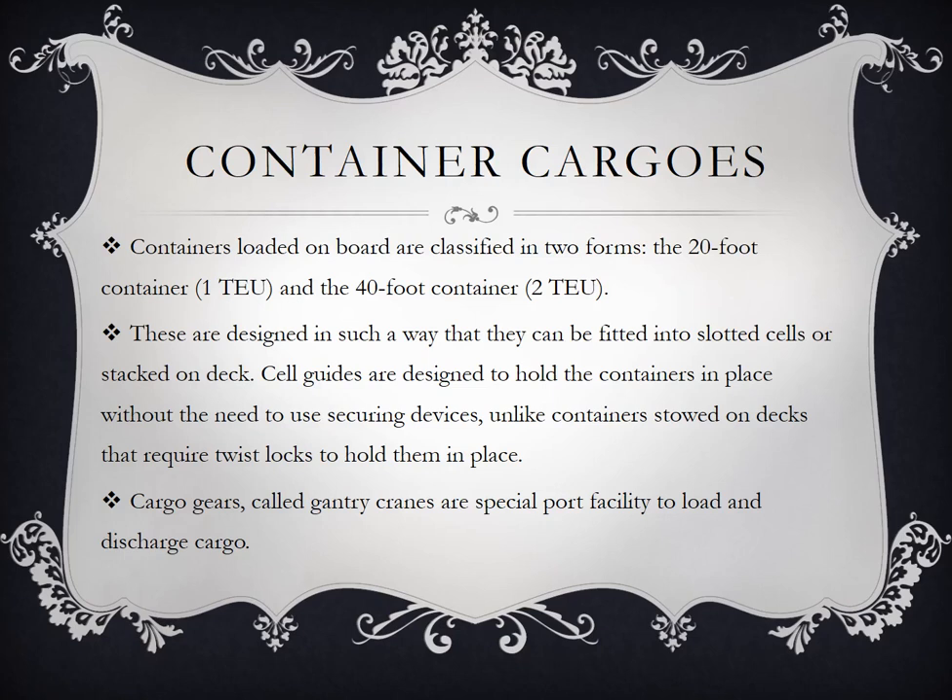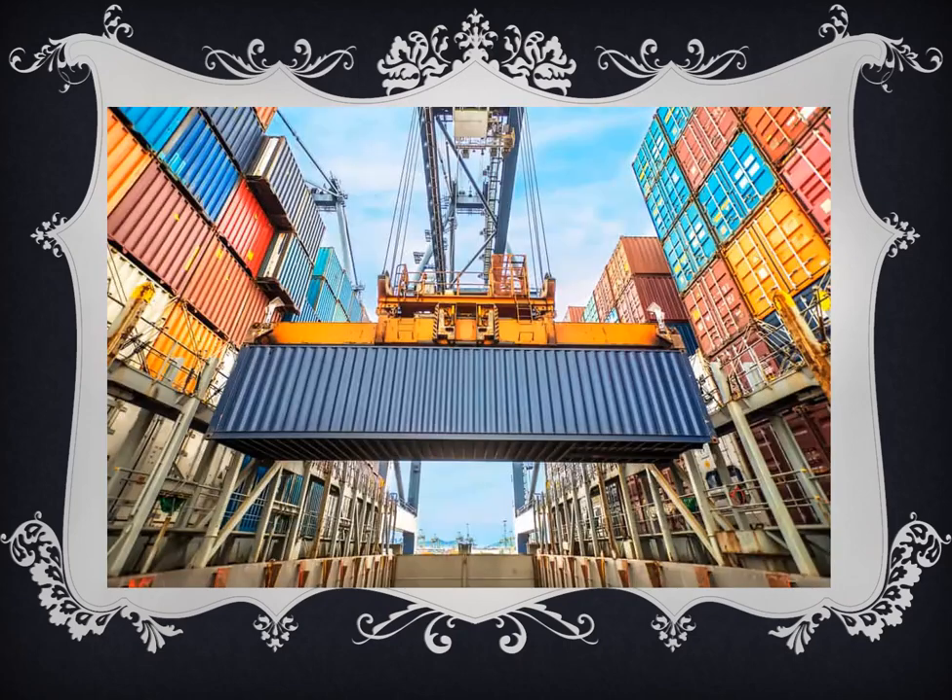Gantry cranes are special port facilities used to load and discharge container cargo — yan yung nakikita nyo na crane na kumukuha or loading or discharging ng ating mga containers. Mapapansin sila kung napabisita na kayo sa Batangas Port — yung white and orange. Ito yung nasa deck area na dadanis sa load, meron din naman siyang cargo hold.